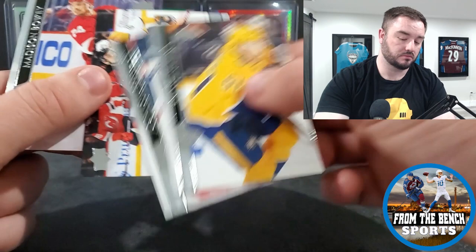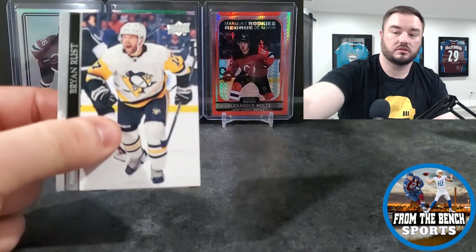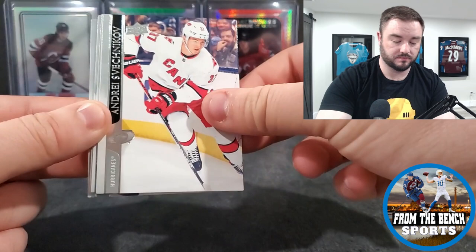Fabbro, Korpikallo, Chiasson, and Bowie. Need some good luck - let's try to add to that. Hoping for a Kaprizov.